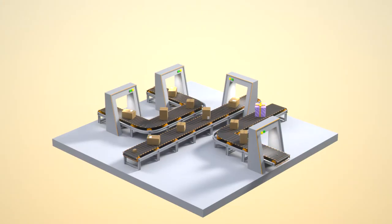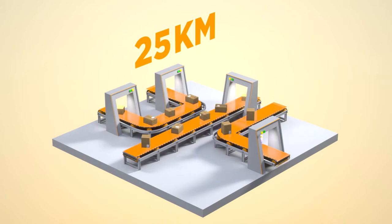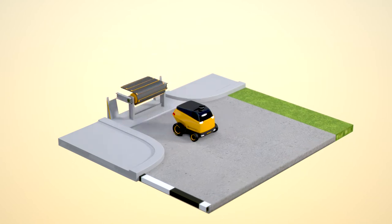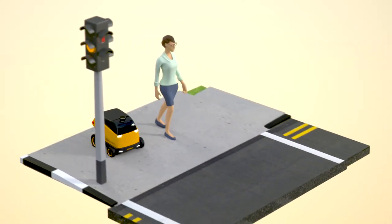Meanwhile, via the long-distance conveyor belt, Jack's gift is processed and transported to a neighborhood delivery center. A last-mile delivery robot picks up the package and delivers it with built-in sensors that detect pedestrians and assess road conditions.